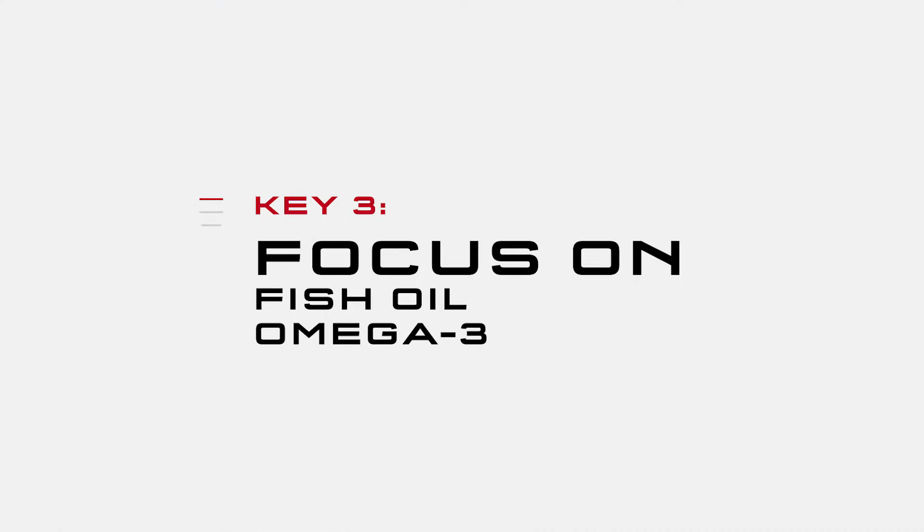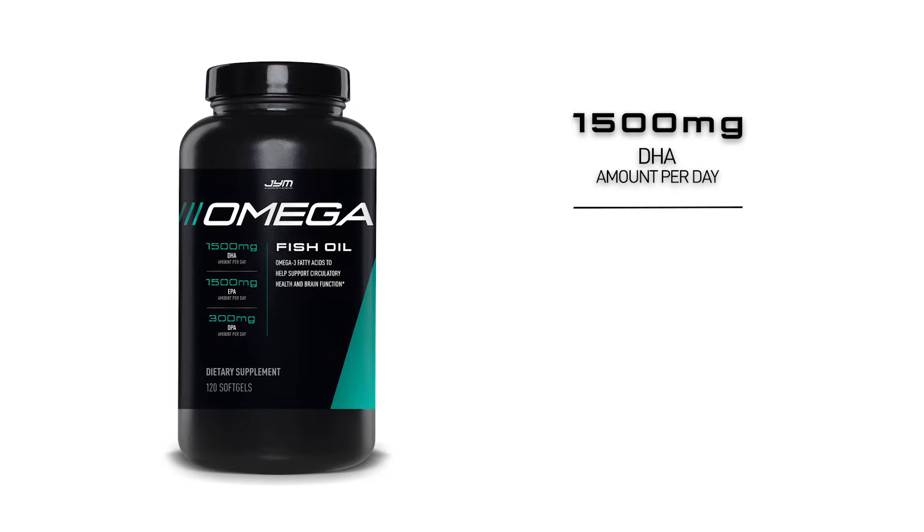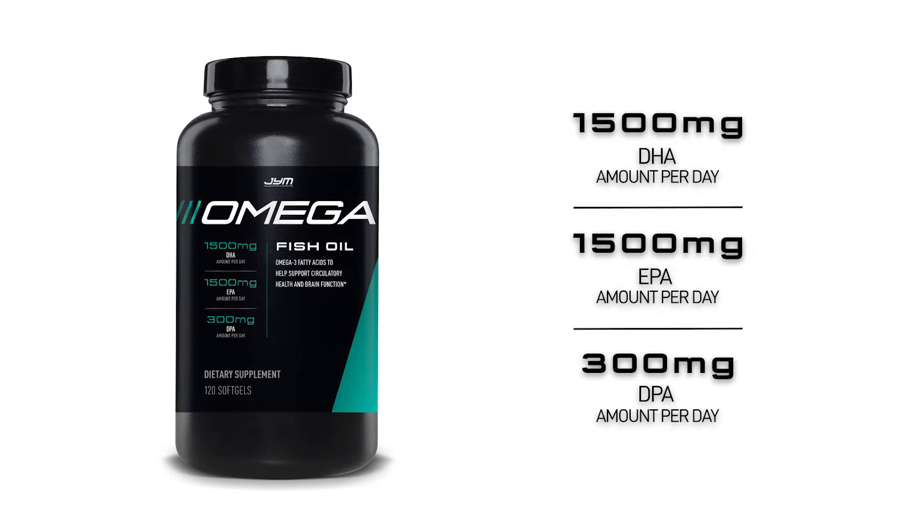Another supplement known for both its health benefits and its fat loss promoting benefits is fish oil. The omega-3s work by directly activating genes that turn on fat burning and turning off genes that encourage fat storage. My Omega Gym product provides 1,500 milligrams of DHA, plus 1,500 milligrams of EPA, and 300 milligrams of DPA, so that you get the right amounts at the right times to promote health benefits, fat loss, and even muscle growth.